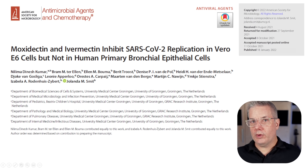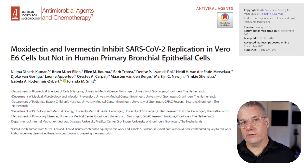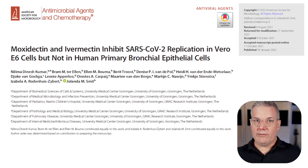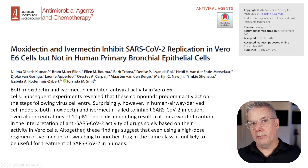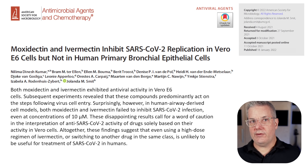This other paper used two agents in the same class as ivermectin — ivermectin and moxidectin — and they used multiple cell lines as well as some detailed time-dependent studies in Vero cells. The authors were able to reproduce the results of Callie et al., showing that ivermectin and moxidectin inhibited SARS-CoV-2 replication in Vero E6 cells. But they also showed that in cells derived from human airway cells, which are a better model for SARS-CoV-2 in humans, neither agent was able to inhibit SARS-CoV-2 replication, even when concentrations were raised up to 10 micromolar.